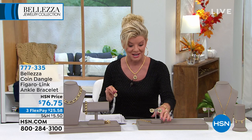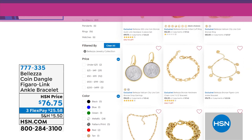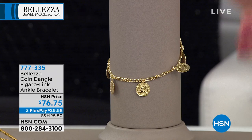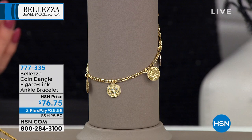You can shop at hsn.com — search Balezza and take a look at all the gorgeous Italian designs, especially in the coin jewelry. The B Lira enhancer is so popular, and it's getting more and more difficult to get the lira, especially the very collectible lira such as the bee. That's a great opportunity. And now I want to introduce everyone to the sexiest piece of Balezza jewelry anyone could own — our Coin Dangle Figaro Link Ankle Bracelet, which is fully adjustable.